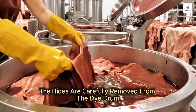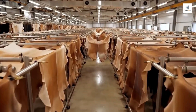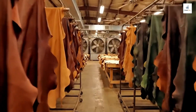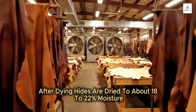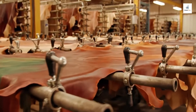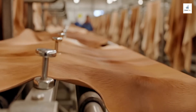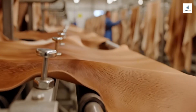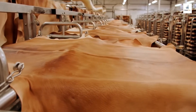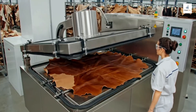The hides are carefully removed from the dye drum, showcasing the rich new color and supple texture after the tumbling process. After dyeing, hides are dried to about 18–22% moisture.